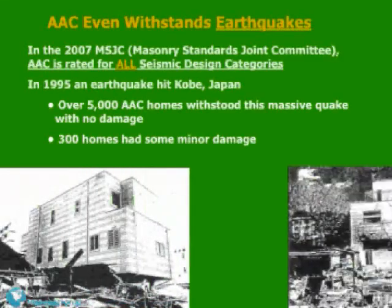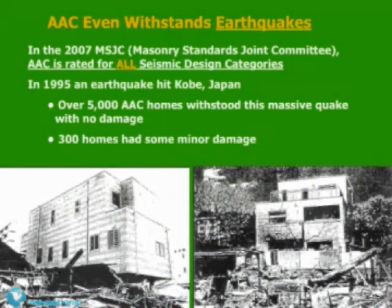AAC even withstands earthquakes. In the 2007 MSJC — the Masonry Standard Joint Committee — AAC was rated for all seismic design categories. In 1995, an earthquake hit Kobe, Japan. Over 5,000 AAC homes withstood the massive quake with no damage.